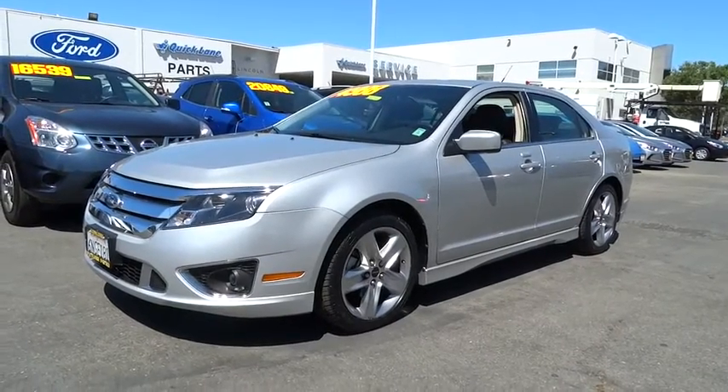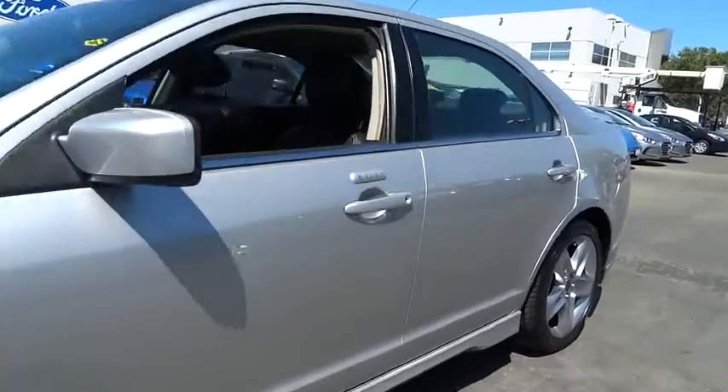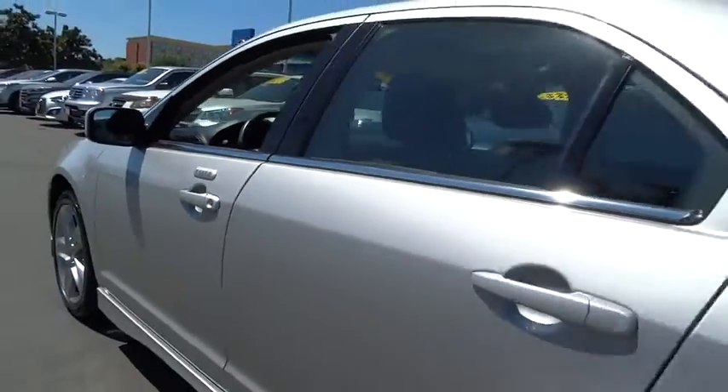The 2010 Ford Fusion. You can have both impressive power and great economy in a Fusion. This vehicle has less than 40,000 miles.